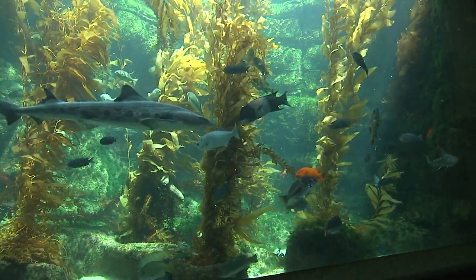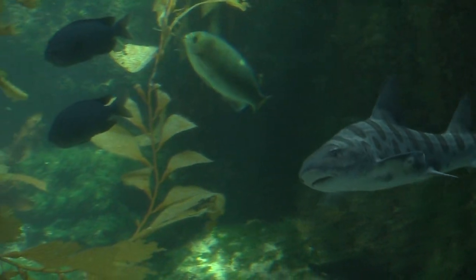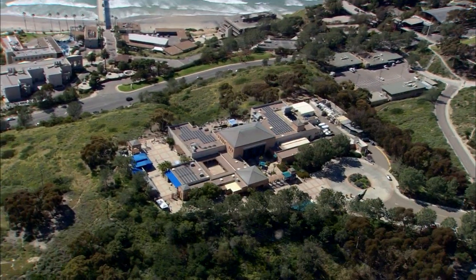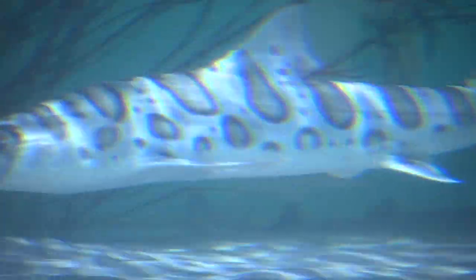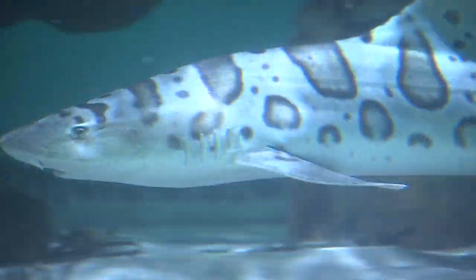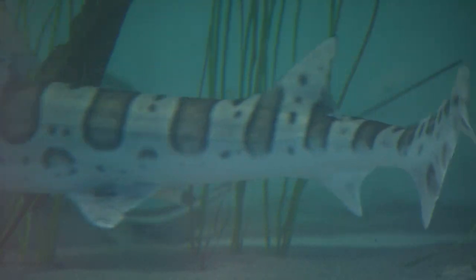Birch Aquarium is the public outreach center for UC San Diego researchers. My name is Andy Nosal, and I'm a marine biologist at Scripps Institution of Oceanography. My lab is basically right behind me. Perched on a bluff overlooking the Pacific Ocean, the aquarium puts on a shark-themed exhibit for visitors every summer. The big question this year: where do these harmless leopard sharks go in the winter?